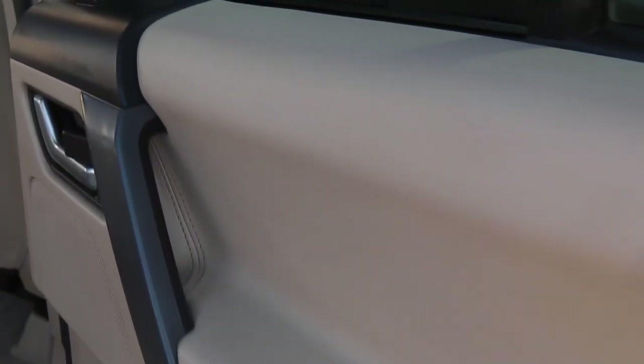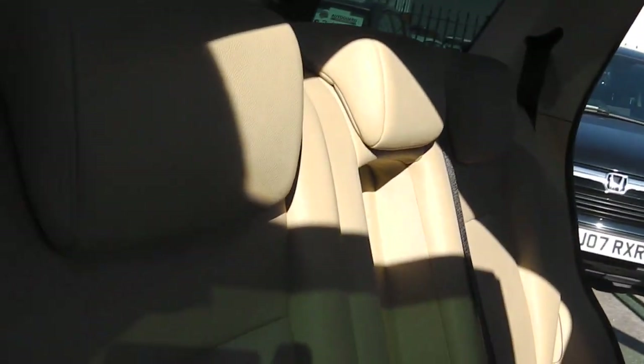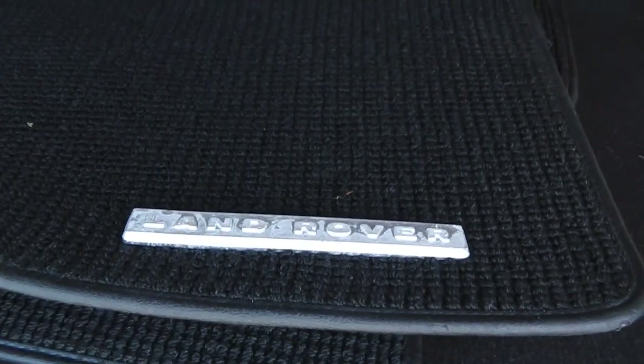Driver's side rear door card — super condition. The back just doesn't look like it's been sat in, it really doesn't. Lovely condition. As you can see, it's got all the switch gear and so on. Taking to the rear of the car — it's got all the factory mats, which is lovely to see.